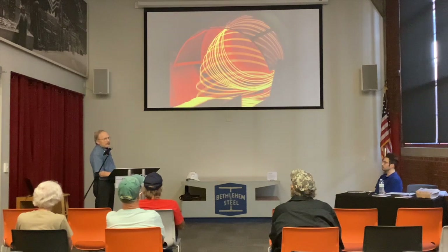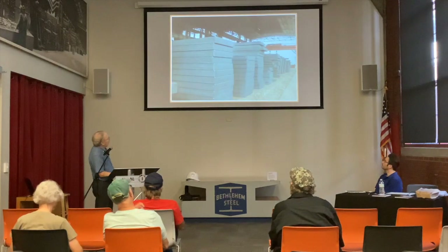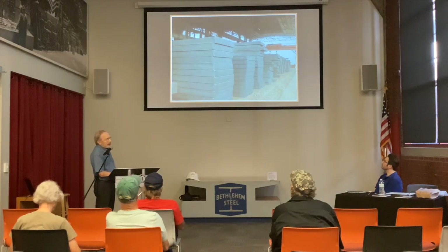Here's what the slag looked like when it cooled and hardened — it became a black, almost obsidian-like, dense black. It was sold for use in airport tarmacs, road surfaces, and also as an ingredient in cement. So it didn't all go to waste, although much of it did.